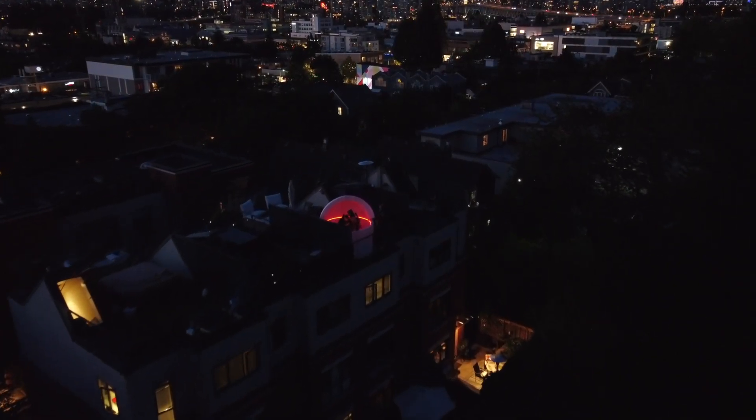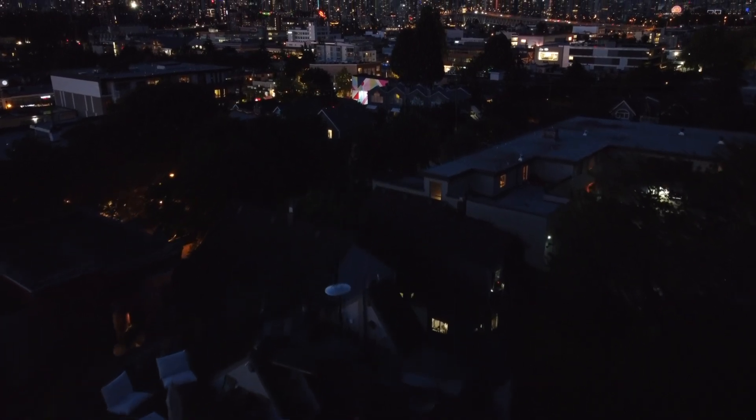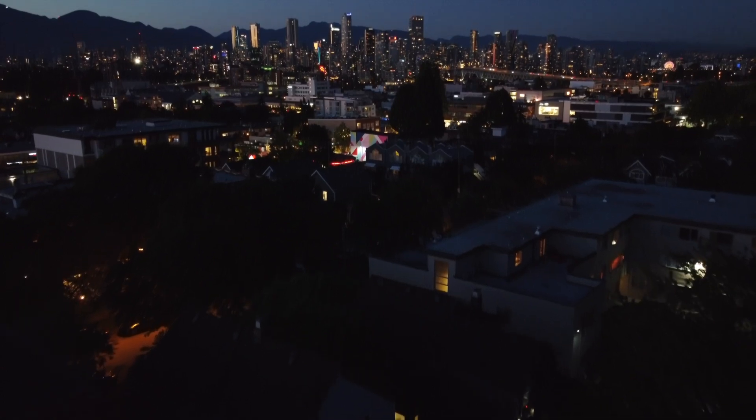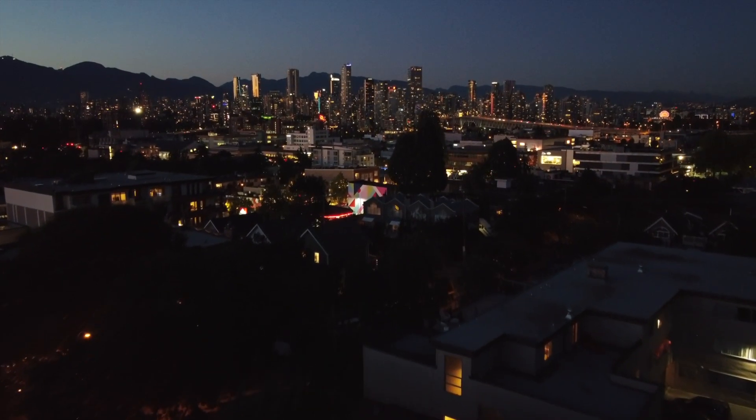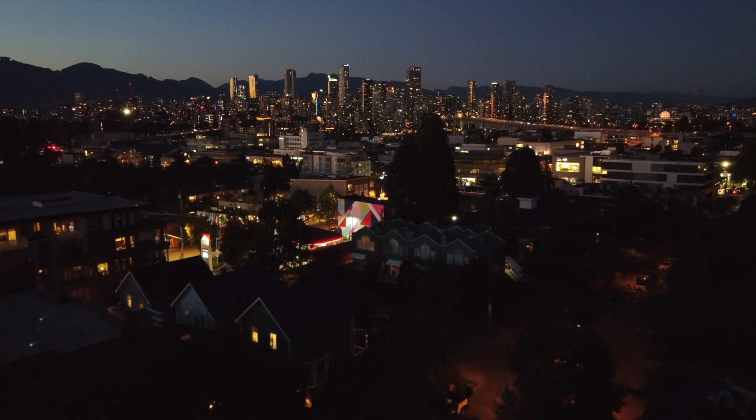I hope you guys enjoyed this video. I know I couldn't cover everything — you may have questions about observatories in general, about the Skyshed Pod, about my telescope, whatever it is. Drop me a comment, I'll respond and we'll keep this going. We're going to be doing a lot of videos from here at the Kitsilano Observatory, so if you want more great astronomy content, subscribe. Alright my friends, remember — the stars belong to everyone, so get out there and see for yourself. We'll see you next time.